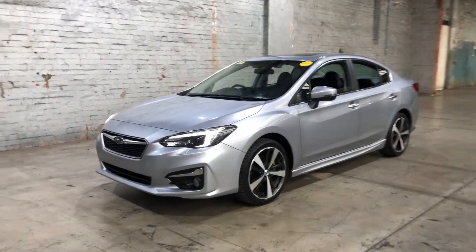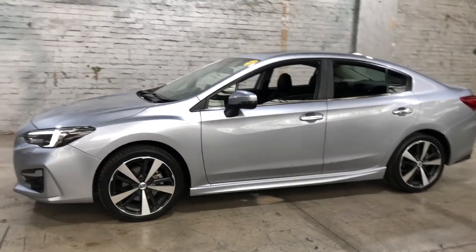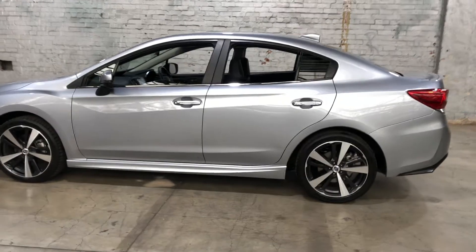Hey guys, thank you for your enquiry on our 2017 Subaru Impreza. This Impreza is powered by a 2.0L 4-cylinder engine with a fuel efficiency of just 7.2L per 100km.